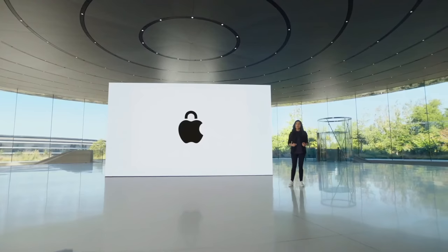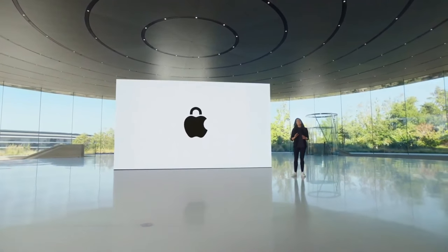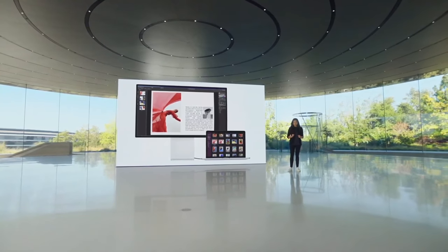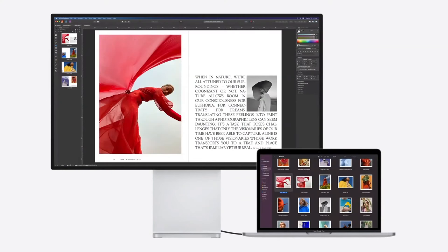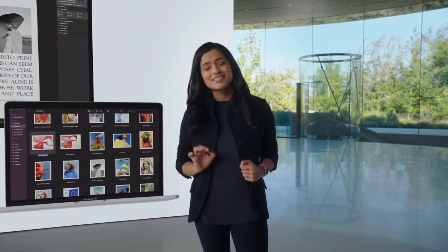With Big Sur and the Secure Enclave, you get best-in-class security features like Activation Lock, which helps protect your Mac if it's ever lost or stolen. And finally, with its two Thunderbolt ports with USB 4 support, the new Pro connects to more peripherals than ever, including the Pro Display XDR at full 6K resolution.